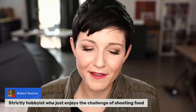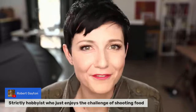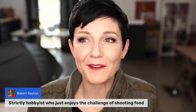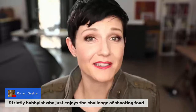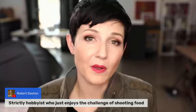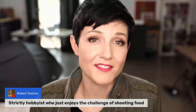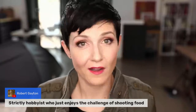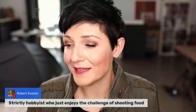Robert makes the point that his hobby is to enjoy the challenge of shooting food — and I want to absolutely affirm that for folks too. If you're feeling this compulsion to make money at it but really you just want to enjoy it as a hobby, that's valid. There is sort of an added pressure when you take something you love and turn it into a profession — it changes your relationship with it a little bit. Having a good sense of who you are and what your goals are in the food photography you're creating matters. Being your own client — shooting for your own blog or your own content — can absolutely be an option as well.